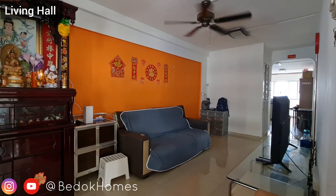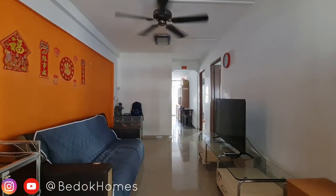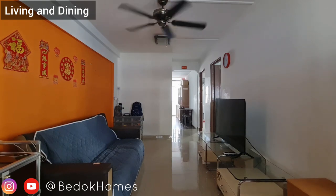There are living and dining areas, 2 bedrooms, a kitchen, a storeroom and 2 bathrooms in the house. Having a longish hall gives you ample space for living and dining.